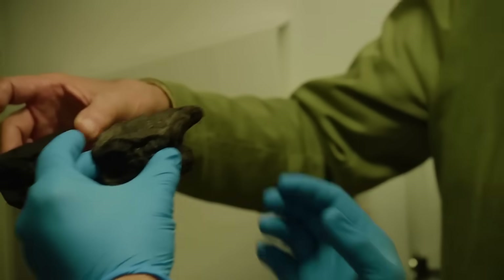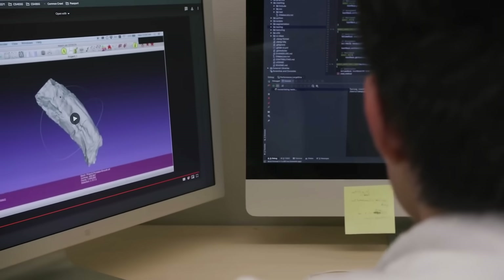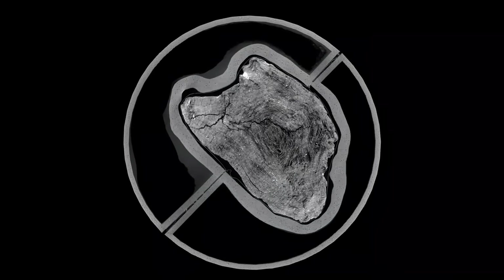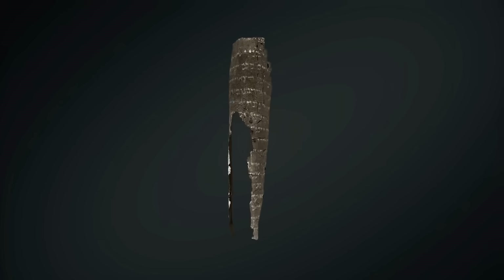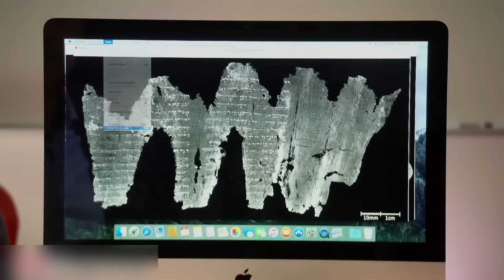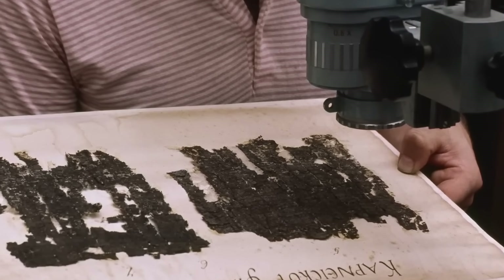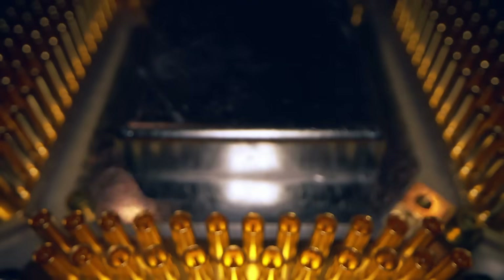Your children might live in a world where museums routinely reveal hidden chambers in artifacts they've displayed for centuries, thinking they knew everything about them. This changes everything about how we preserve and study our past. Every ancient hollow object becomes a potential time capsule; every sealed chamber becomes a possible library of lost knowledge. The quantum revolution isn't just about faster computers or better encryption — it's about revealing the invisible, making the past speak again after thousands of years of silence. Now that we've explored the possibilities, let's ground ourselves in what we know for certain about this remarkable statue.